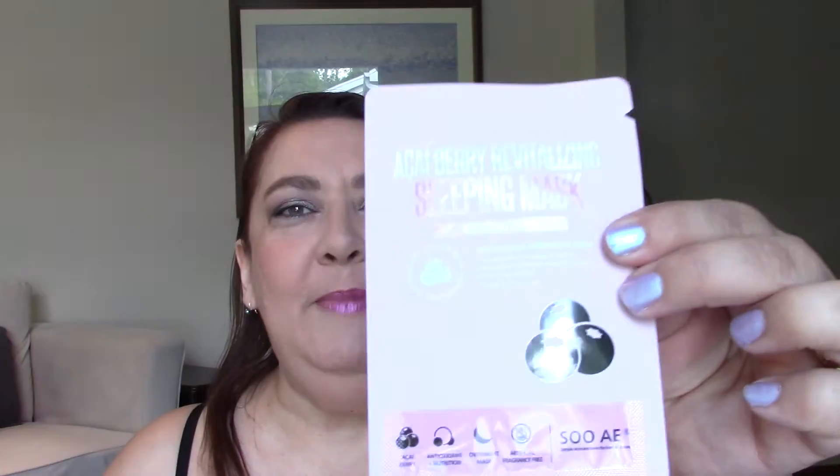The Jergens Natural Glow Wet Skin Moisturizer in Fair to Medium. If you use it over time it does give you a glow — it's not like you put it on and you've got a full-out tan. It's kind of a gradual build-up, a little darker glow. Then the Acai Berry Revitalizing Sleeping Mask.